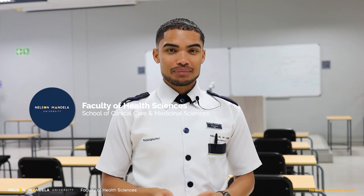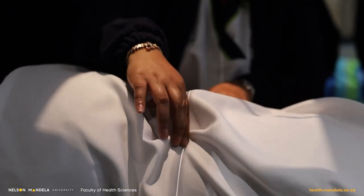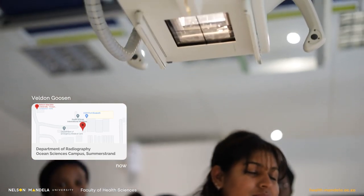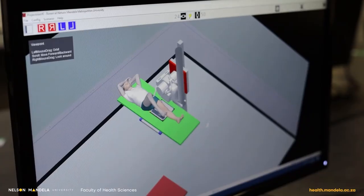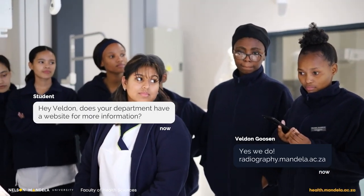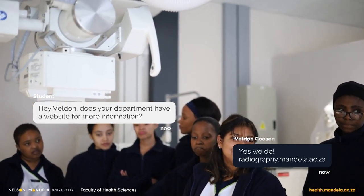I'm Valden Hussen and I'm a third year radiography student at Nelson Mandela University. My experience in this department has been exciting. Our department is situated at the Ocean Science Campus in the beautiful Summerstrand. As a first year student, most of your classes will be here in the computer lab and your practicals in the x-ray room. Good luck with the rest of the year and we look forward to welcoming you to our department next year.